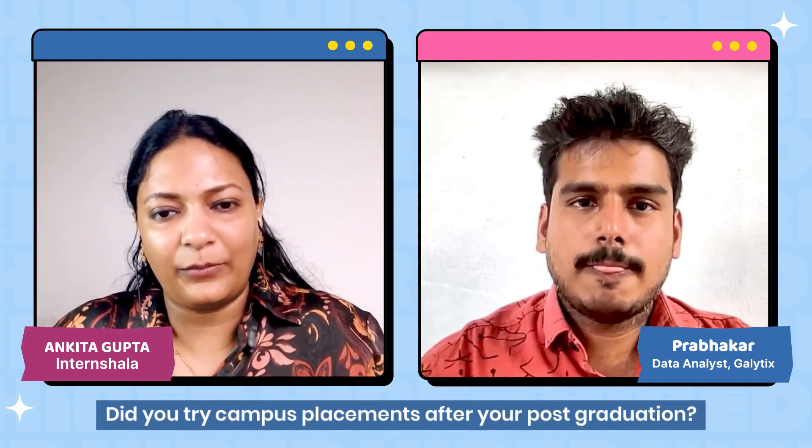Did you try campus placement after your post graduation? Yes, but my department was new for the university so there was no reach to the industry, and that gap was there. We struggled to find jobs in the industry and every recruiter needs more experienced persons rather than freshers. That was also a hurdle. That's why I chose this course, and it helped me.